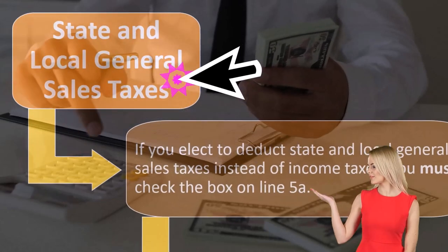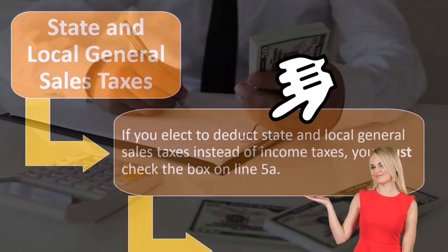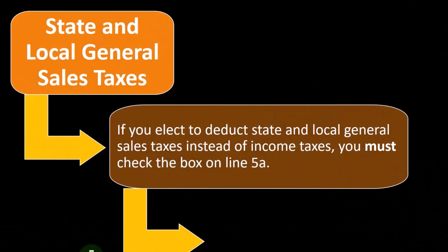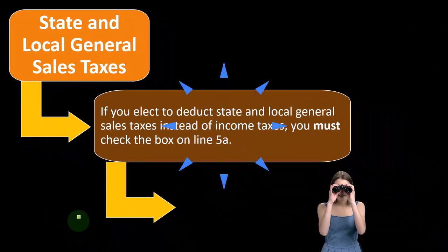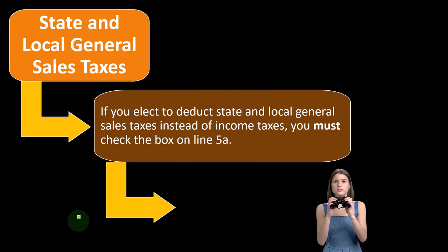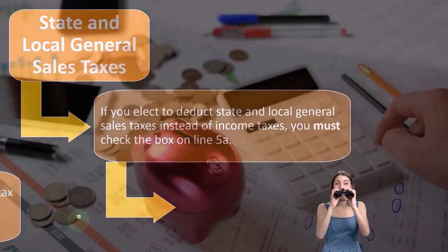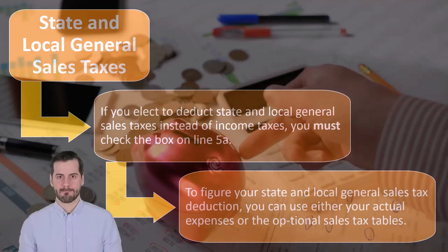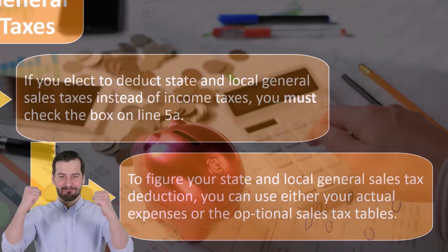State and local general sales tax: if you elect to deduct state and local general sales tax instead of income taxes, you must check the box on line 5A. If you're in a state that doesn't have income tax, you should still get a benefit because you're still paying taxes — it's just that now you're paying a sales tax, which is generally going to be higher than in states that have an income tax.